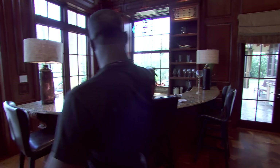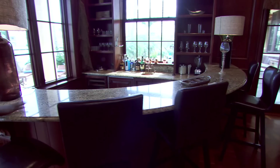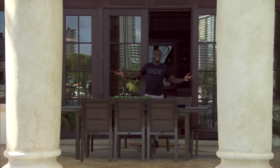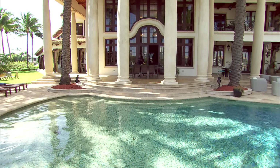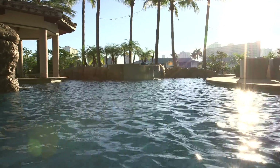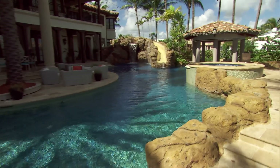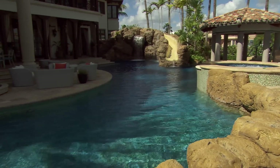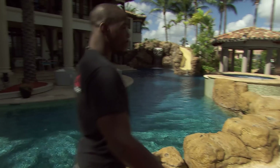Right here we got the bar — nobody's using this though, obviously. Out here, it's my backyard — our backyard. We got the pool, goes up to about eight feet. Got the waterfall, the slide. Nice little chill area to relax over here. It's a beautiful backyard.